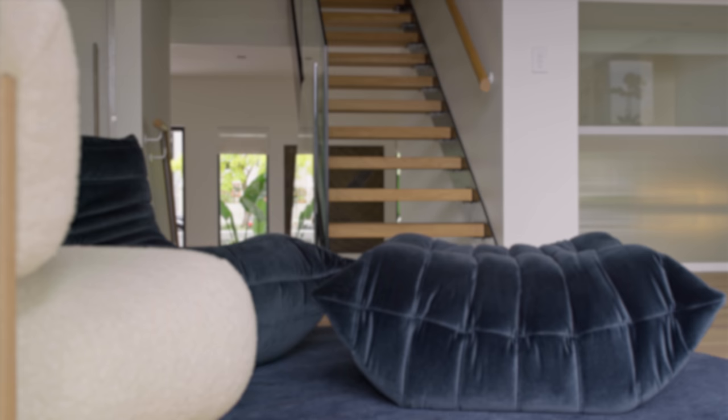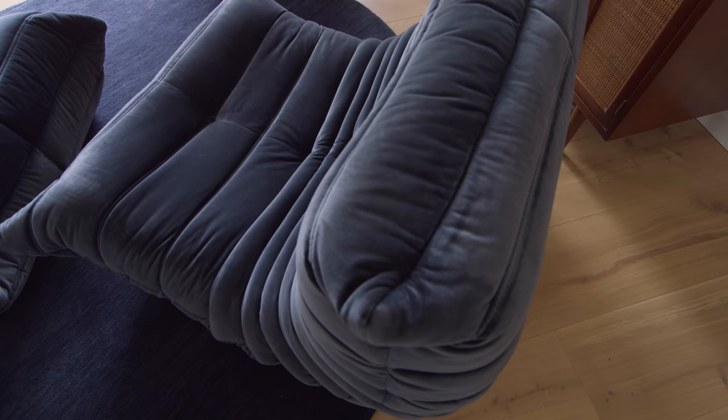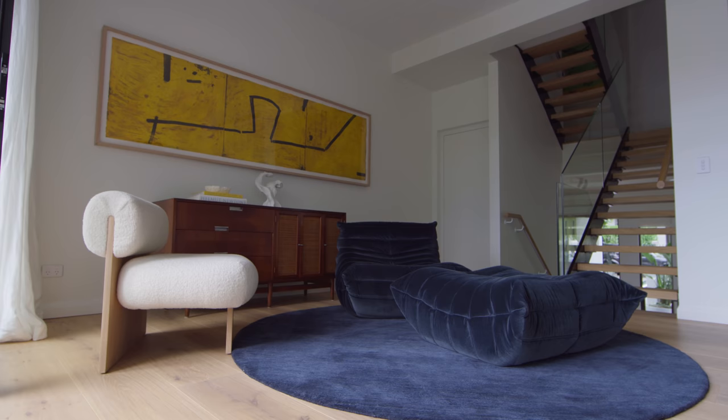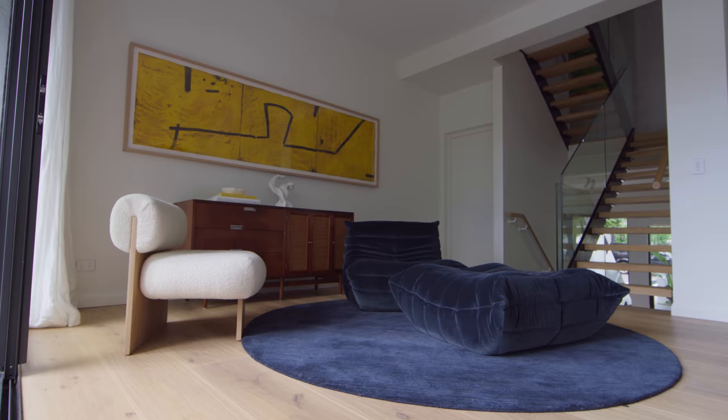The open stair connects the spaces and allows light to travel to the various areas of the home. The main goal for our clients, Clint and Helena, was to create a functional family home for their family of five, and also for it to be one that they could easily entertain in.